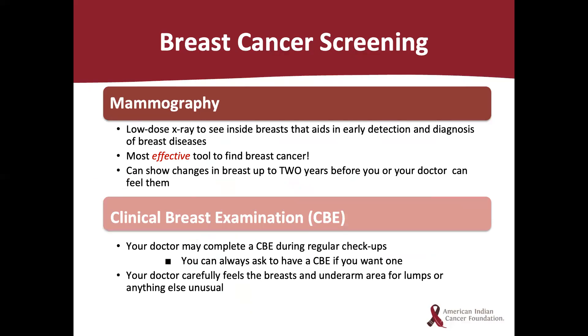Screening for breast cancer may include a clinical breast exam and a mammogram. The clinical breast exam is where your doctor carefully feels the breasts and underarms for lumps or anything unusual — it may be done during a regular checkup. Please know that you can always ask to have a clinical breast exam if you want one. The mammogram is a low-dose x-ray to see inside the breast, which aids in early detection and diagnosis of breast diseases. The mammogram is the most effective tool to find breast cancer and can show changes in breasts up to two years before you or your doctor can feel them.